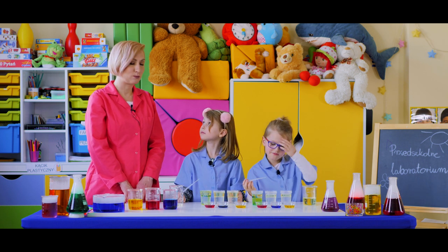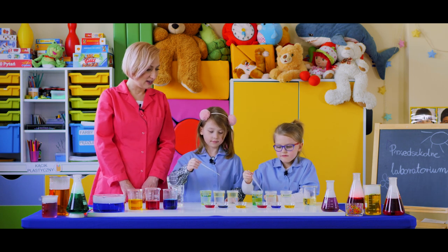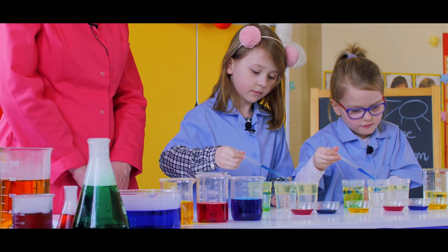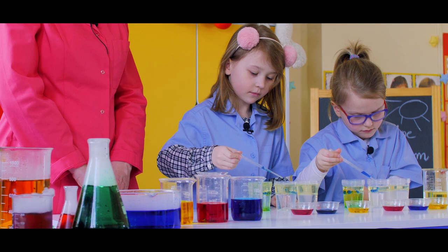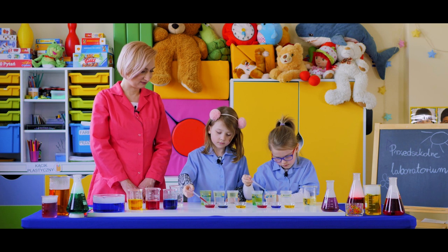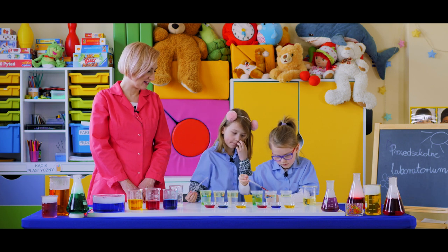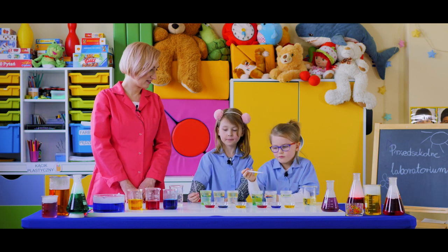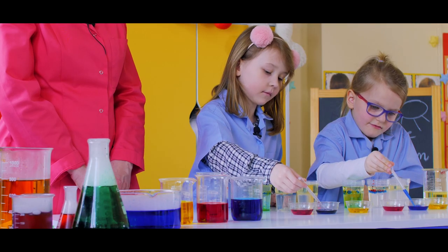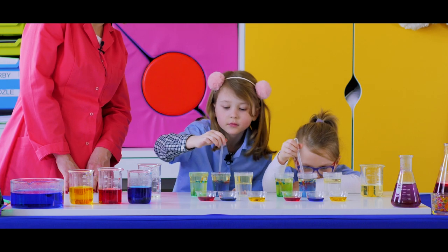Sprawdzimy w ten sam sposób, co się stanie, jak połączymy niebieski i czerwony kolor. Do następnego pojemnika, znowu zaczynamy od niebieskiego. Naciskamy i patrzymy, co się dzieje. Teraz czerwony. Zobaczcie, jak Wasze piękne, kolorowe bąbelki unoszą się w oleju. Przyjrzyjcie się, czy woda zaczyna zmieniać kolor. Fioletowy. Robi się kolor fioletowy.